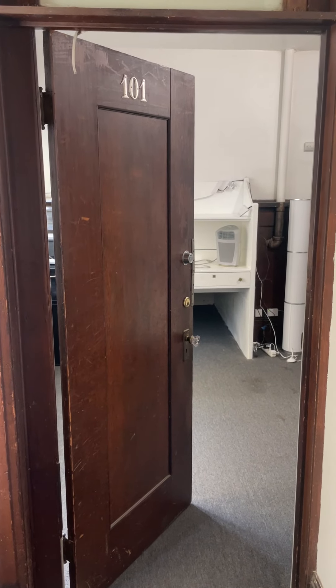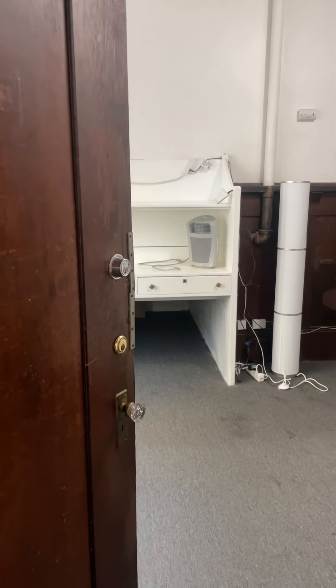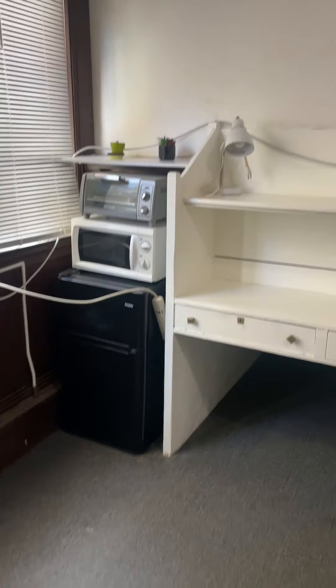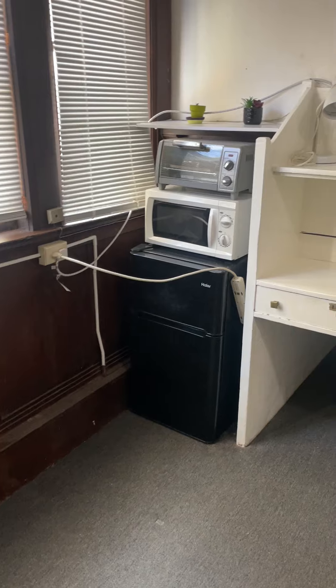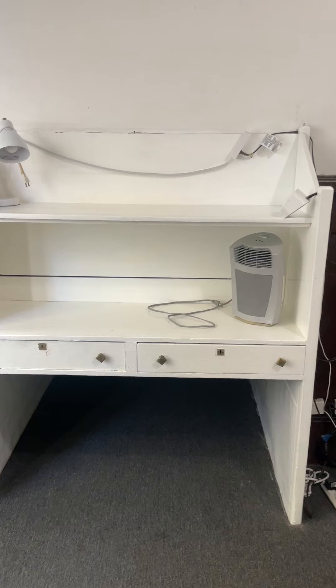Unit 101 at 2523 Ridge Road — a private sleeping room with a toilet, sink, and great light. There's a refrigerator, microwave, and toaster oven. We provide high-speed gigabit fiber internet.